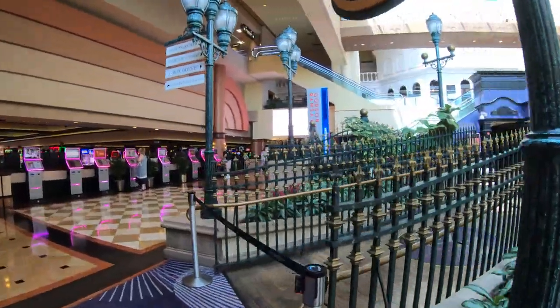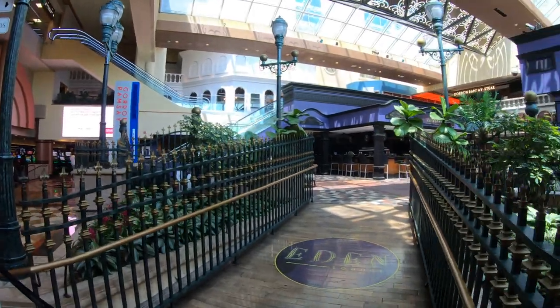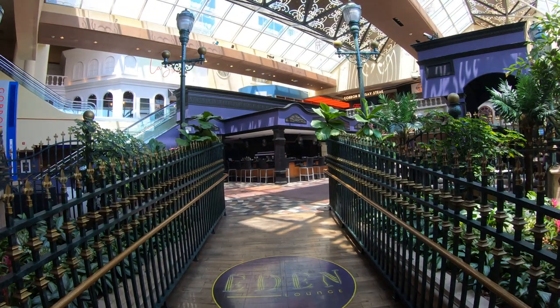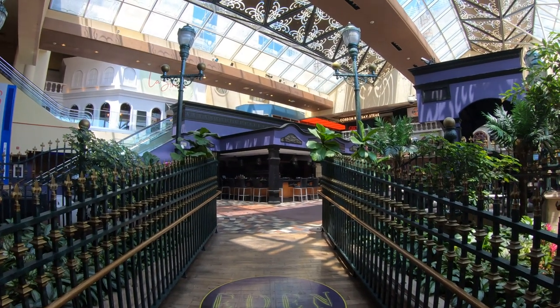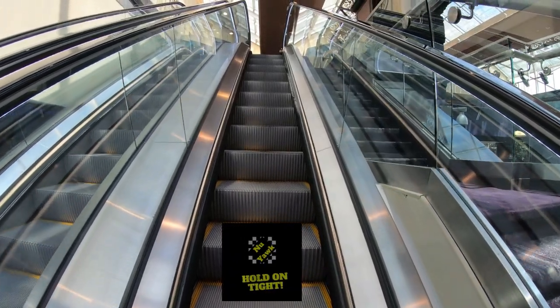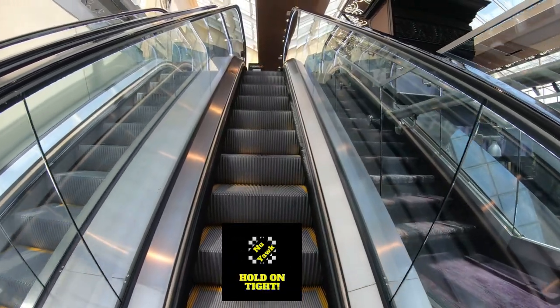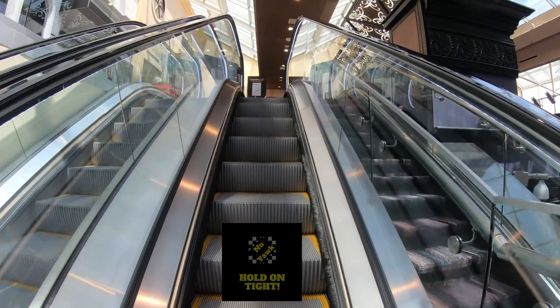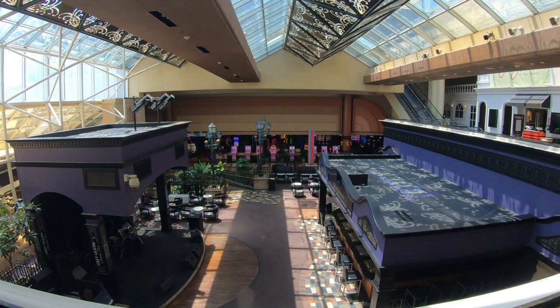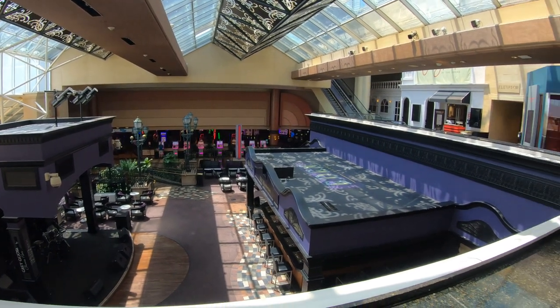Here we have Eden Lounge, one of my more favorite lounges here in town. It's got a huge bar, great atmosphere, and good live music — when it's open, of course. Here's a shot of the Eden Lounge bar as well as its stage.